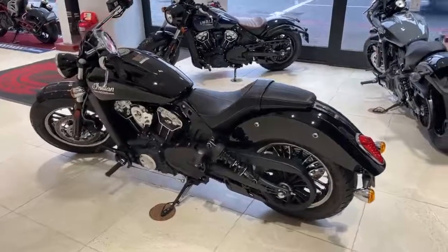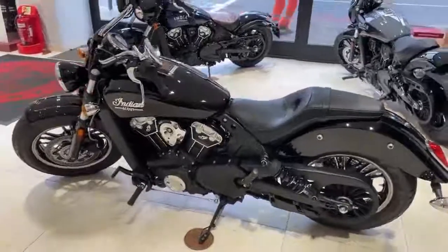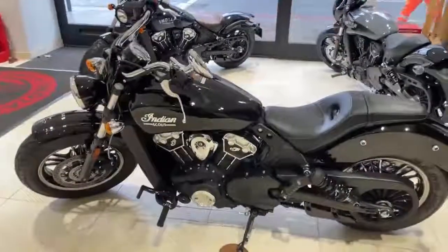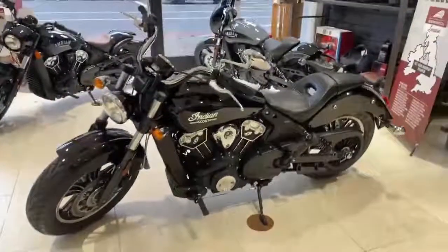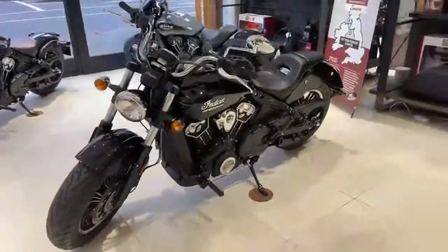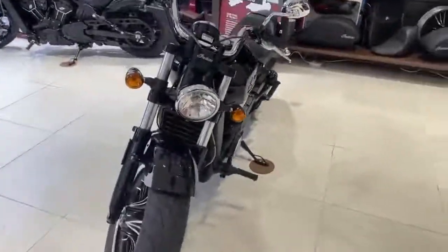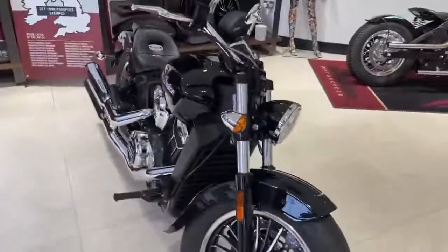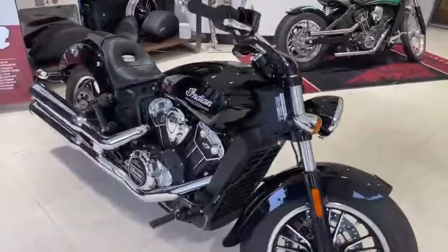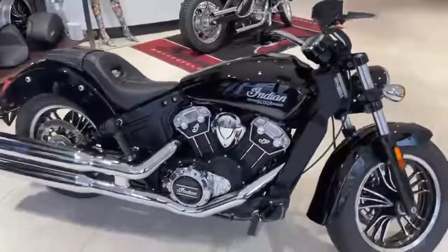Welcome to Indian Motorcycles Brand Centre in Kensington, West London. Here we have a very nearly new 22 plate Indian Scout finished in Thunder Black Metallic. This bike has only covered 130 miles from new, and given that we won't see any more of these new models until the new year, this would be your best opportunity to get yourself a like-new Indian Scout before the Christmas period.